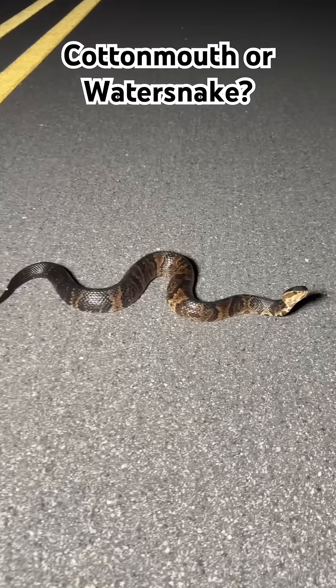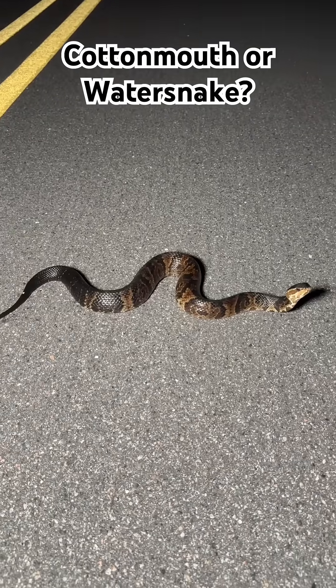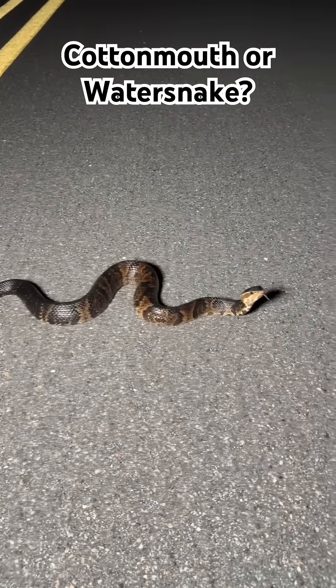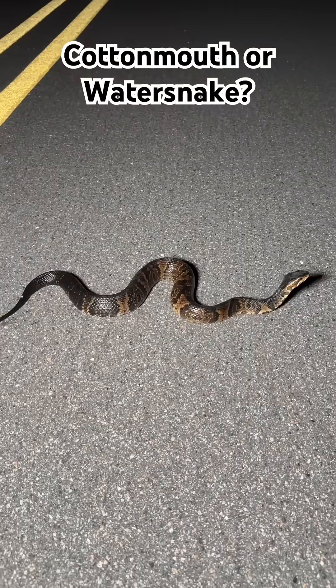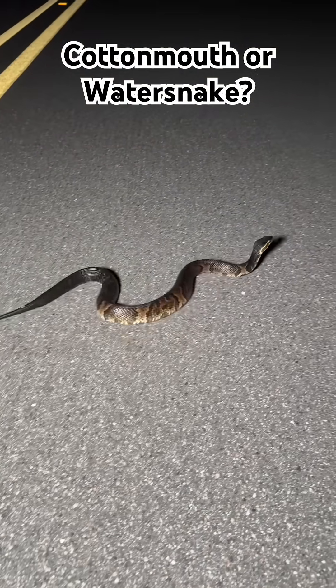If you saw this snake on the road, would you be able to tell if it was venomous? I'll give you a second to look at it. Now hopefully you would know that this is in fact a venomous Florida cottonmouth.